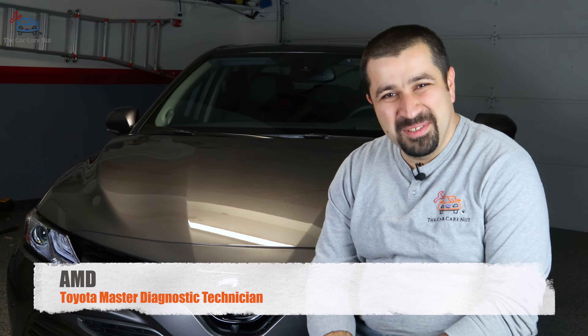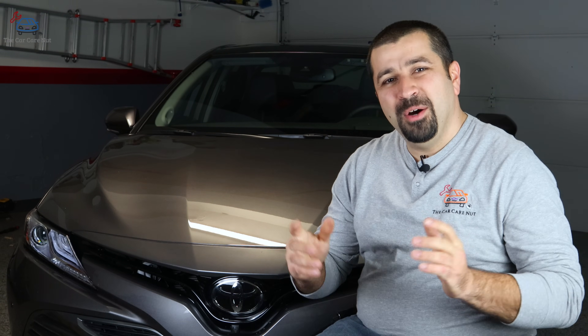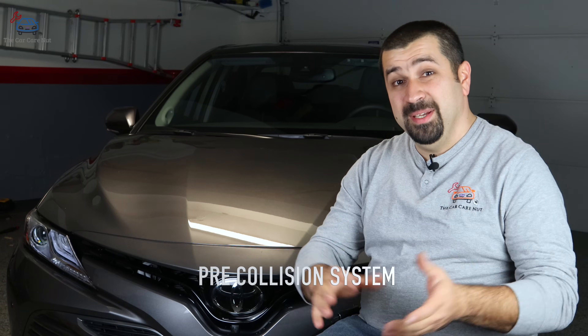Hello and welcome to the CarKiota channel. Welcome to another video in my series about how Toyota Safety Sense works. In today's video we're going to be talking about pre-collision system, which is a very big deal and a system you really need to know how it works and how it doesn't work — that's very important.